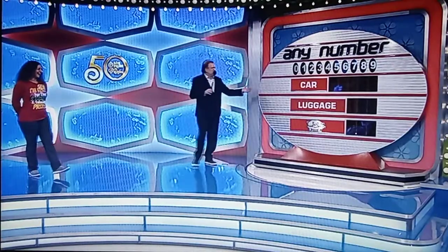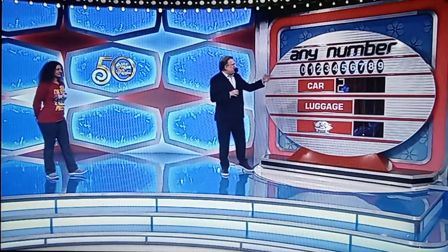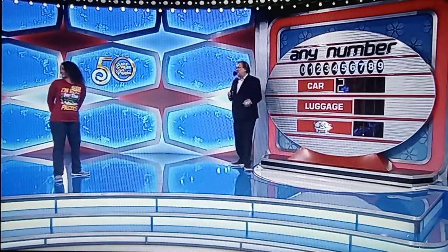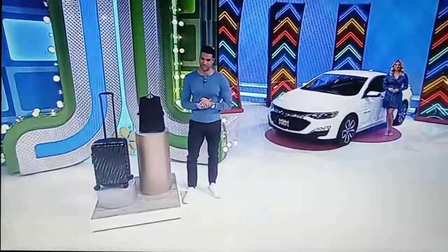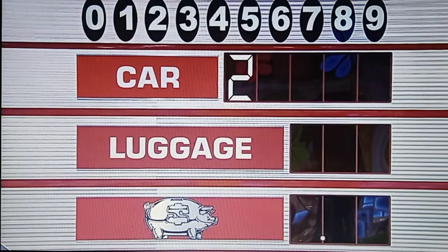Any number — love this game. Who doesn't love Any Number? Let's see the first number in the price of the car. First number's a two. Now we have ten empty spaces, ten numbers, one number in each space. Whatever you fill in first, that's what you win. Beautiful luggage, but you want to win the car. Give me a number in the price of the car. Three.